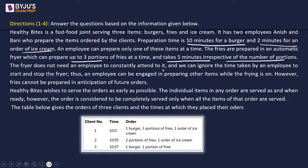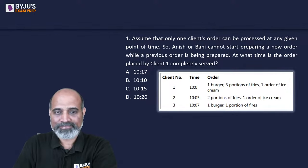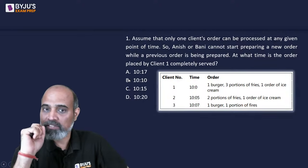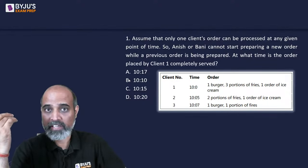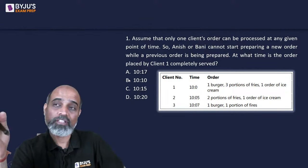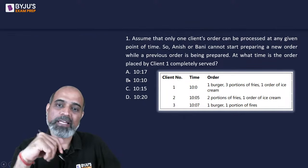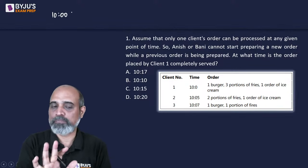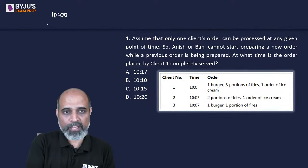Question 1: Assume only one client's order can be processed at any given time - Anish and Bani cannot start preparing a new order while a previous order is being prepared. Both work to finish the first order before the second order starts. At what time is the order placed by client 1 completely served? Client 1 placed their order at 10:00, including a burger.